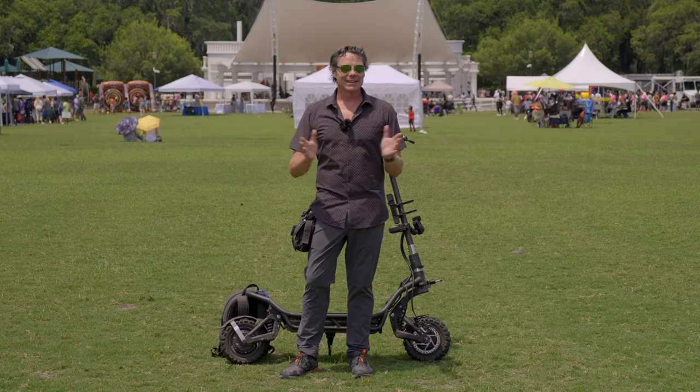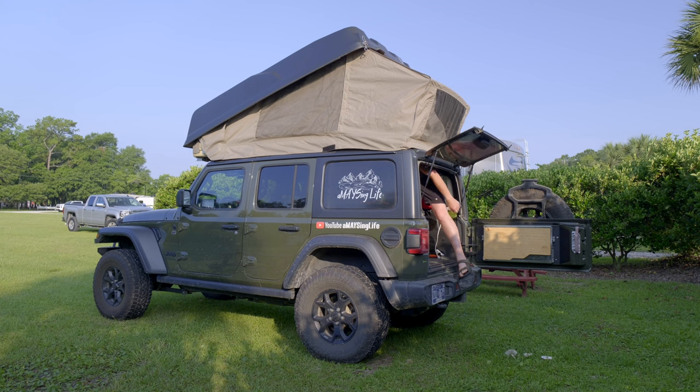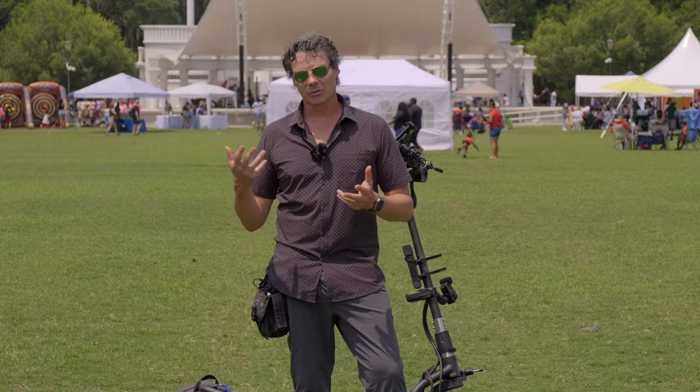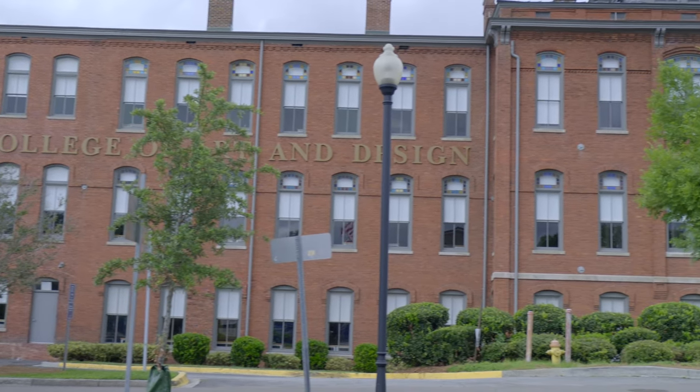Welcome to Savannah, Georgia. It's going to be a great episode. I am here camping in Savannah, Georgia, and I've been coming to this area for a couple of years. Our son now goes to college down here at SCAD, Savannah College of Art and Design. We'll be talking about that later. We're going to take you on a journey of some of the favorite things to do in Savannah, and I hope you'll enjoy it. Come on, let's go.